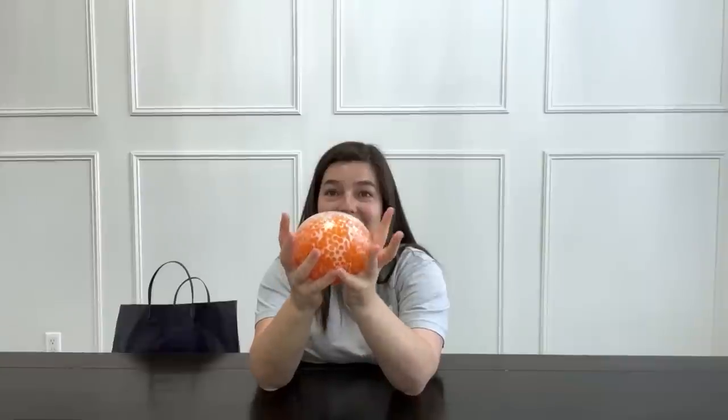I love this — it's a jumbo stress ball. Let's give it a squish. So satisfying. Definitely a 10 out of 10, and it makes a really fun noise as well.